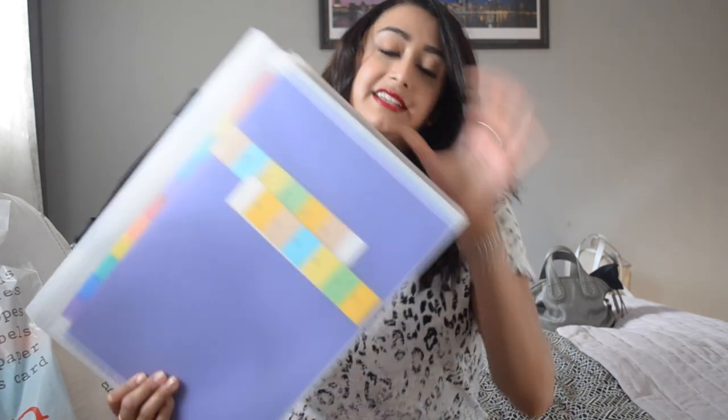I just got very basic necessities, and only true stationery lovers would probably appreciate this haul. But also if you're starting school, college, or university, I think these are some of the things I would personally recommend. The first thing is, and it looks kind of excessive, is a really big folder like this.